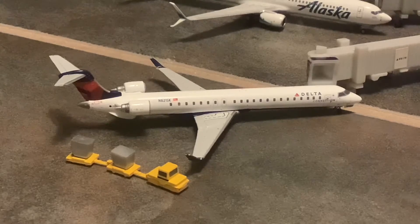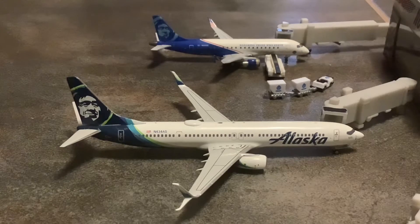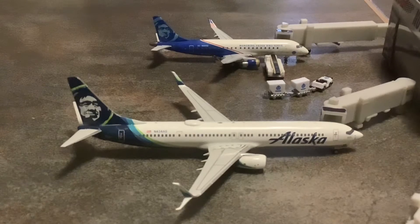Next up, we have this Alaska 737-900 with scimitar winglets. This aircraft will be doing the Seattle turn today. And behind that, we have the Alaska E-175 in the Otorongo Sur livery. This flight is operated by SkyWest, came in from San Jose, and will be heading out to Portland PDX.